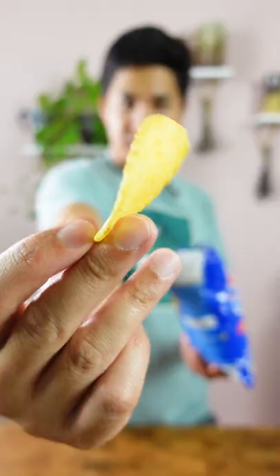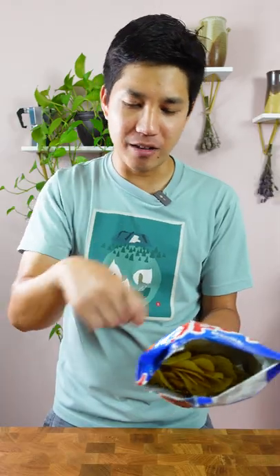Crab curry chips. It looks crabby — see the red on it. My favorite so far. You ever had that dish where they put the curry in the crab head with the crab fat? It tastes like that, but on a chip. How many people have had that dish? I don't think I've even had that.